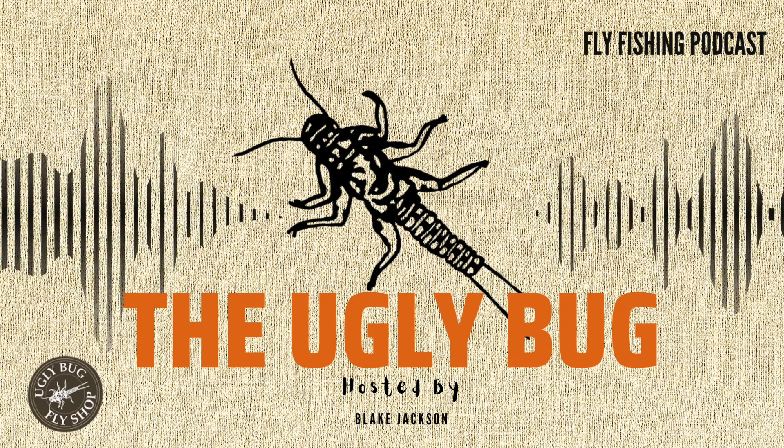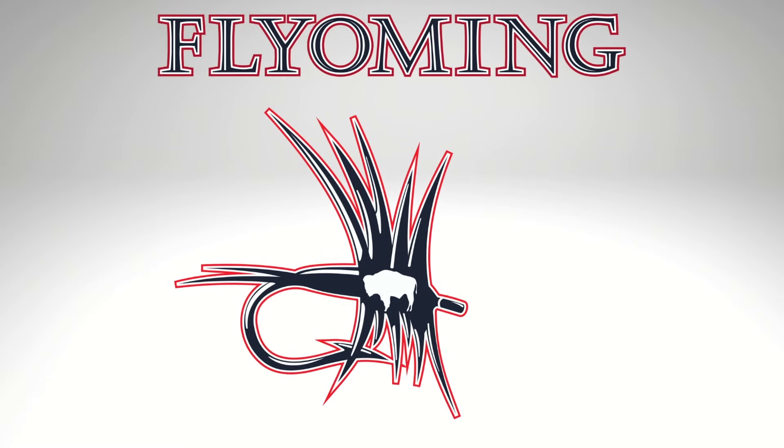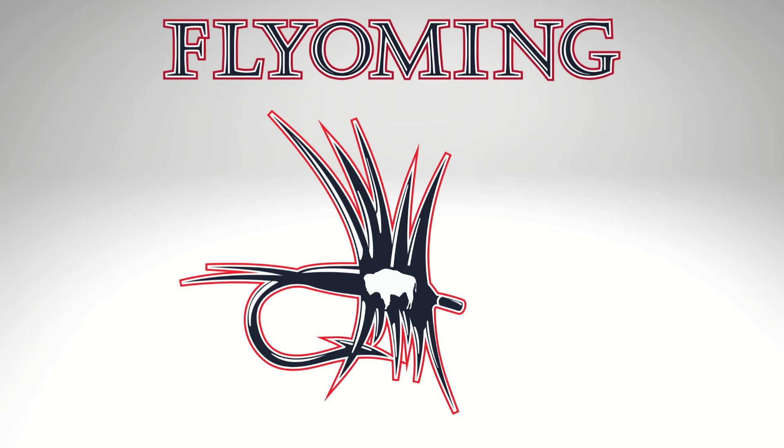Welcome to the Ugly Bug Podcast, a production of the Ugly Bug Fly Shop and Crazy Rainbow Fly Fishing. On today's episode, we sit down with Andy Brust. The Ugly Bug Podcast is proudly sponsored by Flyoming — Wyoming-rooted fly fishing apparel and accessories, challenging the traditional mold, designed by anglers for anglers.